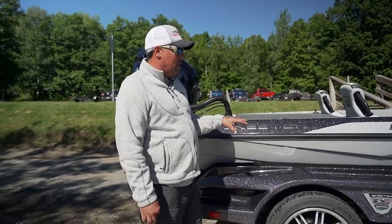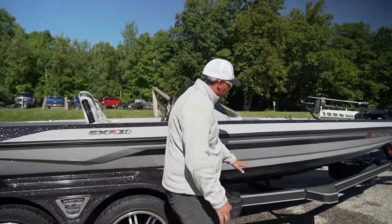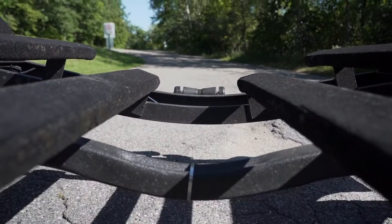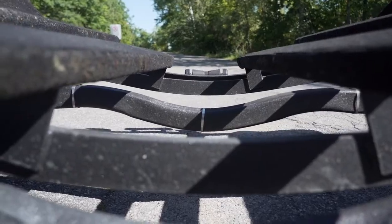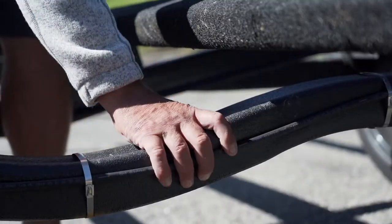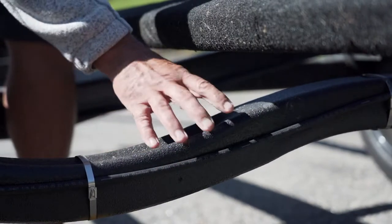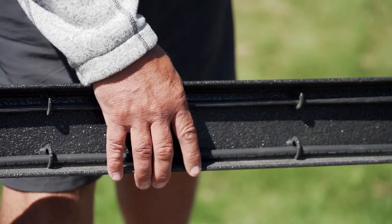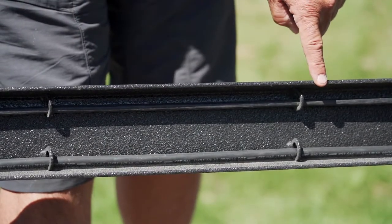Some of the things Skeeter's done with their trailers that are huge — let's look at the frame right here. The frame is actually C-channel steel, not a box steel frame. All the frames are completely coated in tough coat. The reason C-channel is important is because the entire surface of the steel frame can be coated, so it's protected from corrosion, rock chips, and damage.